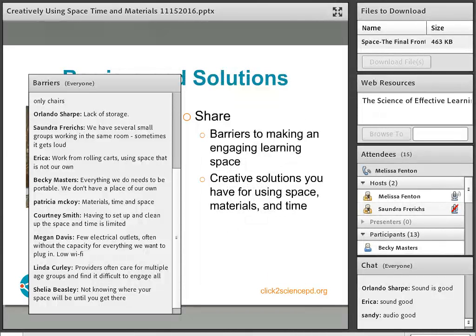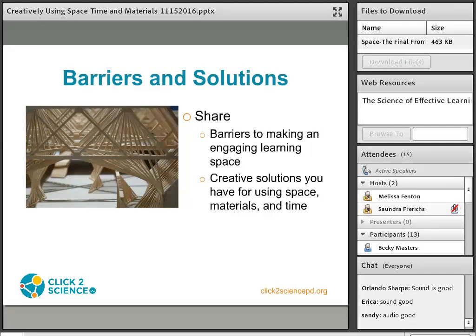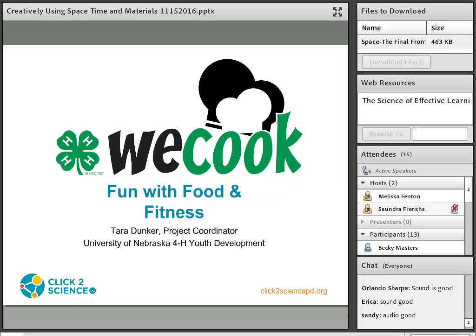I'm going to turn it over to Tara, who's going to talk about the WeCook program and their creative solutions to space, time, and materials. My name is Tara Dunker. I'm the project coordinator for a program called We Cook: Fun with Food and Fitness, located here in Nebraska. Our program is in its second year of programming and I've been a dietitian for five years. From the barriers and solutions you've been typing, a lot of what you're doing are the same things that we do, and a lot of the barriers you face are the same ones we face with our program as well.